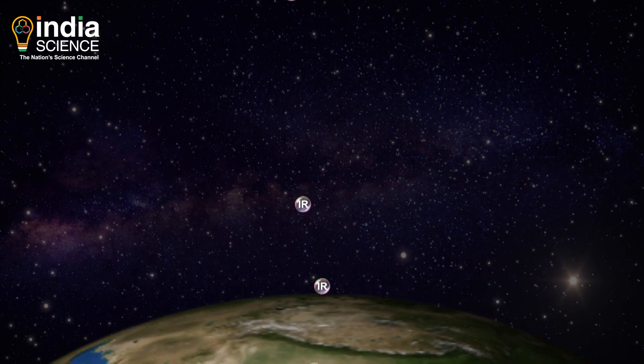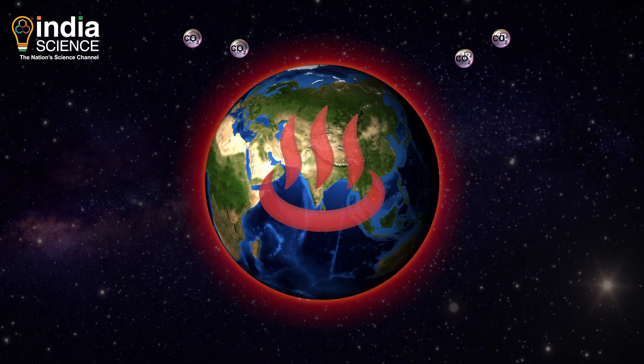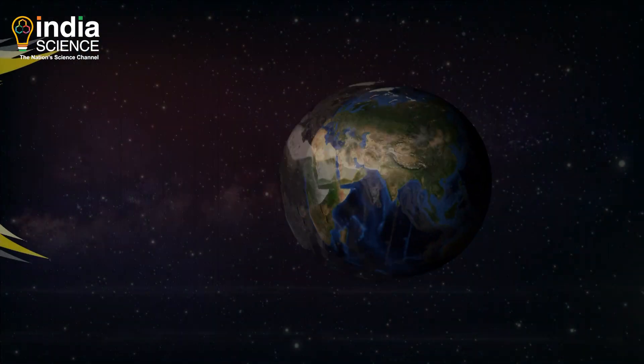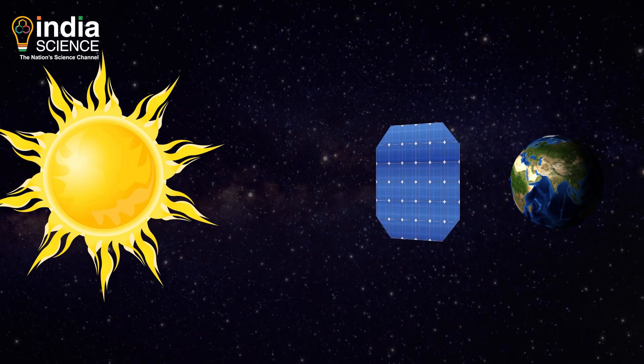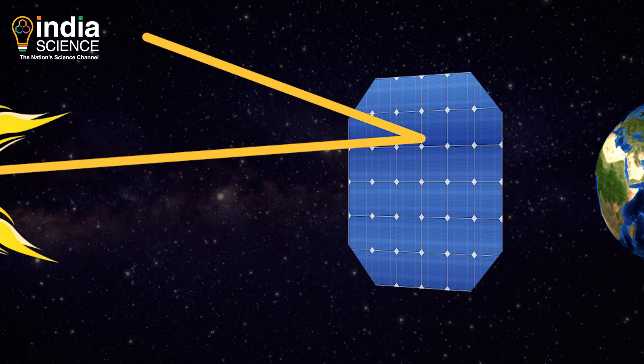Greenhouse gases like carbon dioxide trap this energy as heat. Human-caused emissions have resulted in an increasingly warming world. But what if we could block a fraction of solar radiation from reaching the Earth? Some scientists believe we could achieve this with space mirrors.